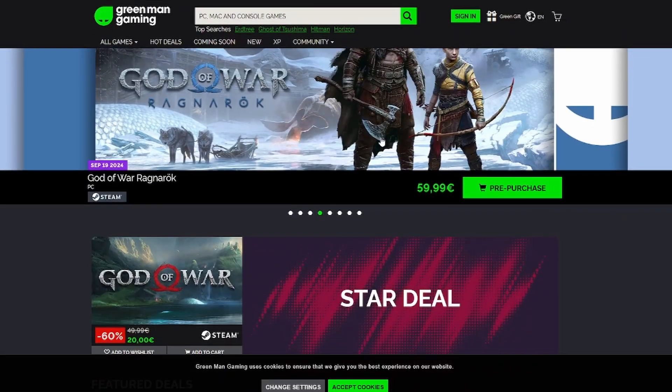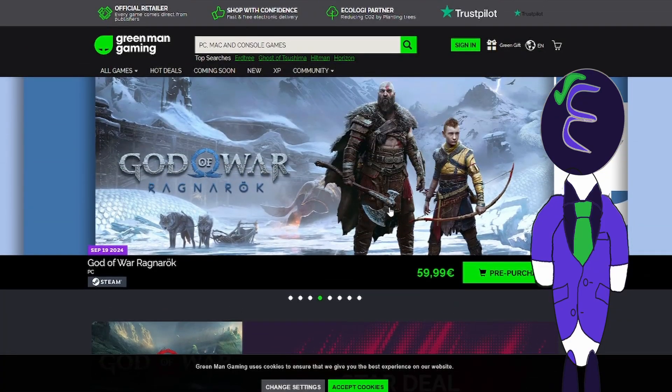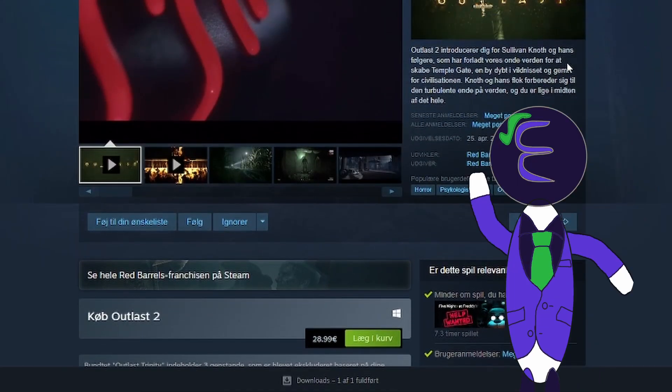First of all, yes, this is a real site. Secondly, it's awesome. This site somehow manages to take pretty much all of Steam's discounts on games and make them even cheaper. Just here it is: Outlast 2 on Steam is 29 euros, or about $32. Outlast 2 on Green Man Gaming is 4 euros, or about $4.50.